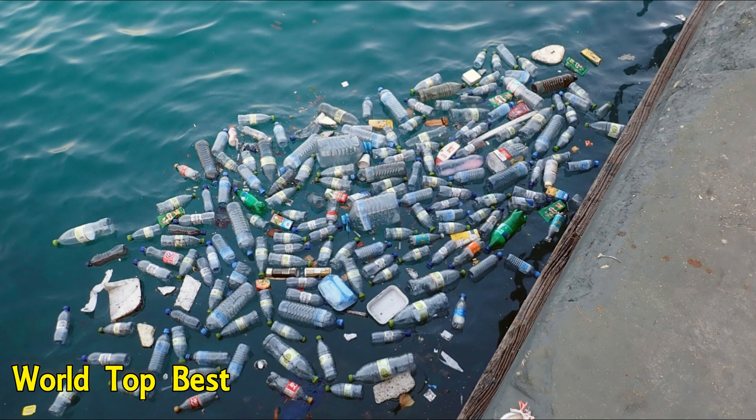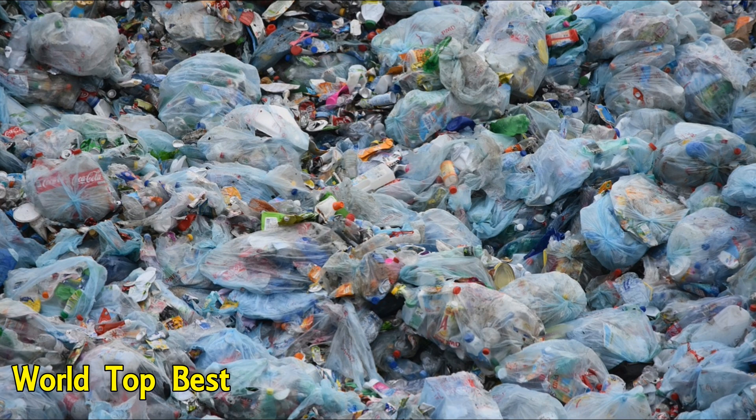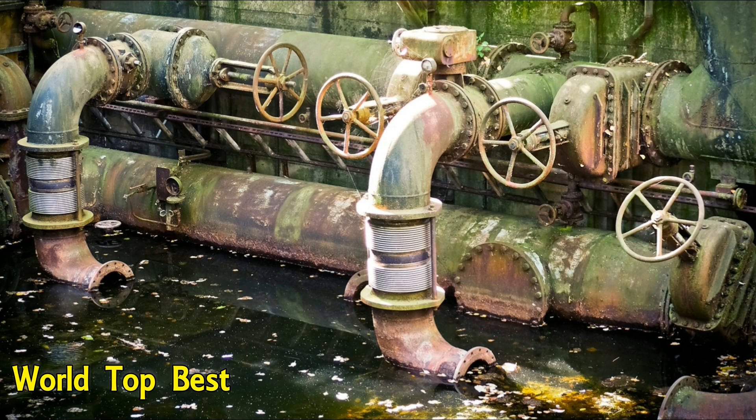5. Plastics are very harmful for water sources. They are non-degradable and stay in their original form for a long period of time. Plastics should not be thrown into water bodies, as they can be harmful to the animals breeding in water.